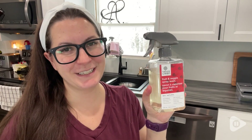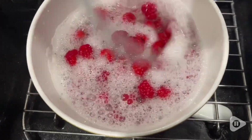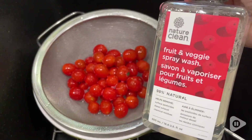Hey guys, it's Brooke with WTI. When you buy your fruits and vegetables and you're trying to be healthy, you want to make sure that you are not eating any of that gunk that comes with it. I highly recommend this fruit and veggie wash by Nature Clean.